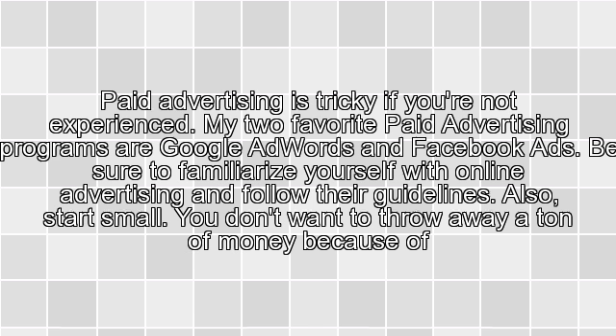2. Paid Advertising. Paid advertising is tricky if you're not experienced. My two favorite paid advertising programs are Google AdWords and Facebook Ads. Be sure to familiarize yourself with online advertising and follow their guidelines. Also start small — you don't want to throw away a ton of money because of inexperience.